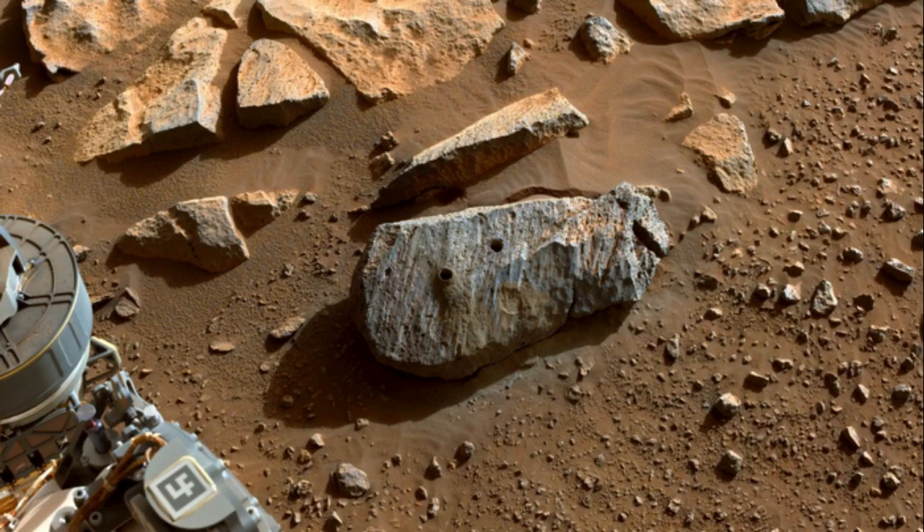Because the rock samples taken at the bottom of the crater likely predate the river delta, dating these rocks will provide important information about the age of the lake.